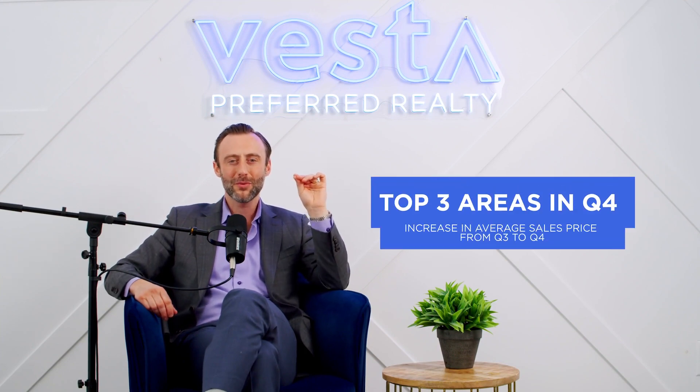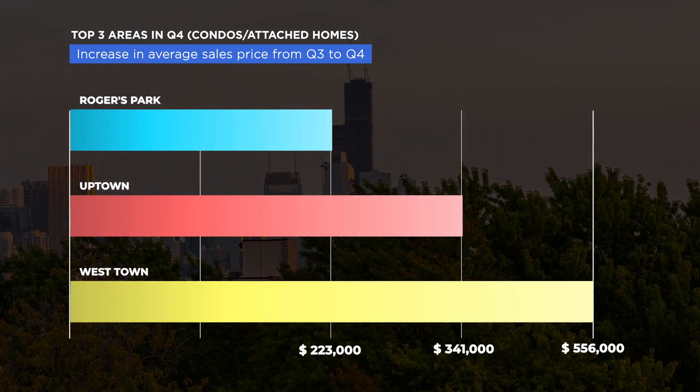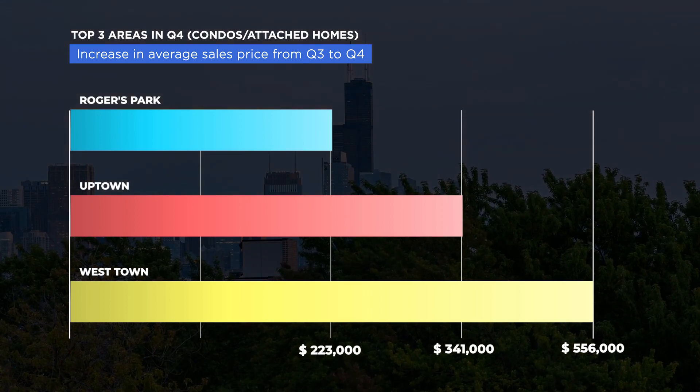Getting into condos — those attached homes in the city — where were the top three highest average sales price increases from Q3 to Q4? Number one was Rogers Park at $223,000 average condo price. Number two was Uptown at $341,000. And number three was West Town at $556,000.